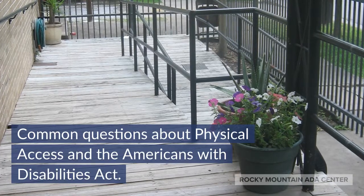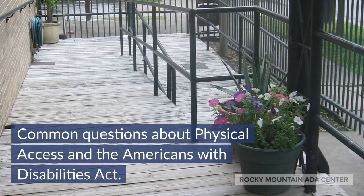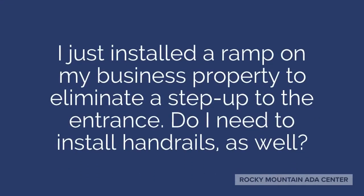Common questions about physical access and the Americans with Disabilities Act. I just installed a ramp on my business property to eliminate a step up to the entrance. Do I need to install handrails as well?